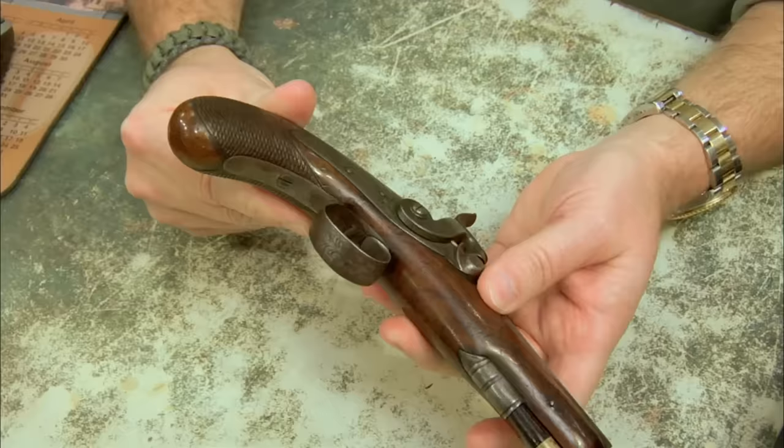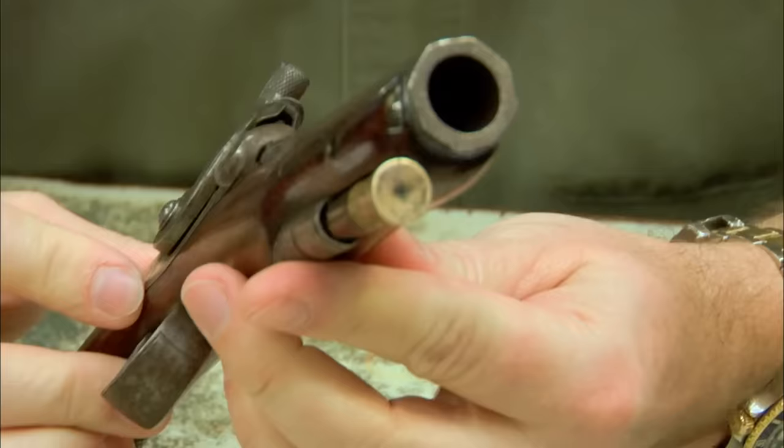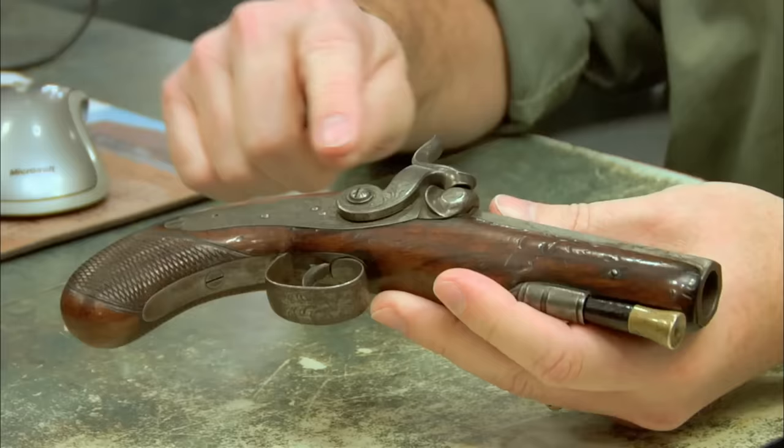So what you have is an English traveling pistol — it's what they call a man stopper. These were gut guns. In England, you know, it's cold and nasty, and you wear these big heavy coats with big deep pockets, and there'd be one of these pistols in each pocket for self-protection. And I mean, that would put a hurtin' on you. As far as time period, having a back action lock — 1830s, 1840s.